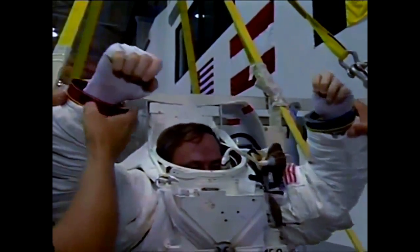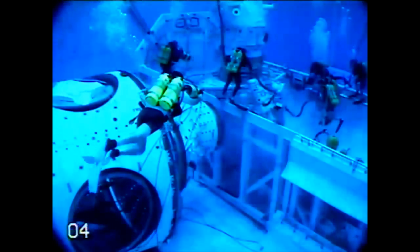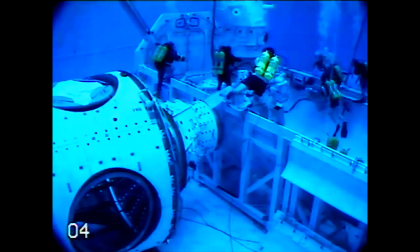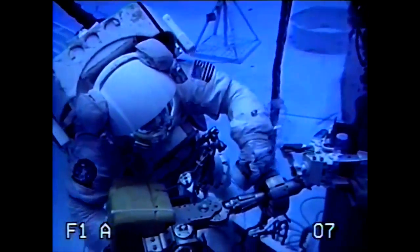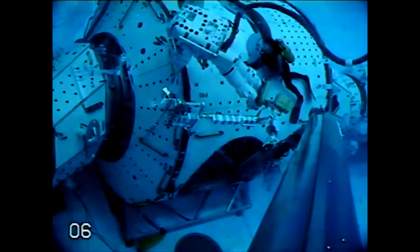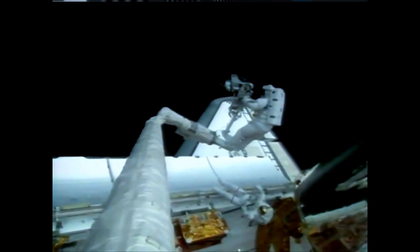Building a space station takes practice. The Neutral Buoyancy Lab at the Johnson Space Center — called the biggest swimming pool in the world — is a 6.5-million-gallon facility constructed specifically for astronauts to rehearse space station assembly tasks. The best way found on the ground to replicate zero gravity is to put a crew member in a spacesuit and submerge them in the water at 40 feet deep. The pool is large enough to house full-scale replicas of the giant space station components, providing a realistic setting for training.